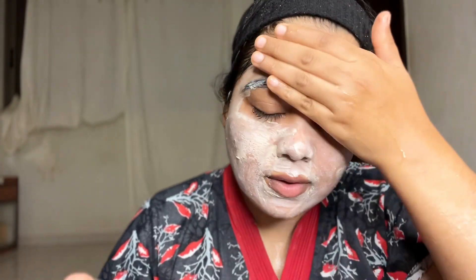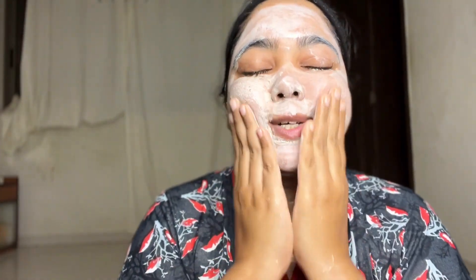Wait for 10-15 minutes — mine has already dried. Now we will clean it off. Take a little water and tap-tap and massage it to remove the mask.